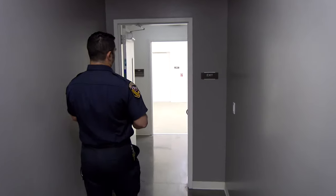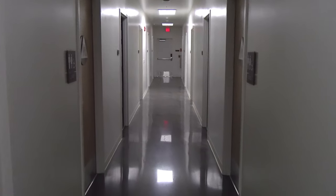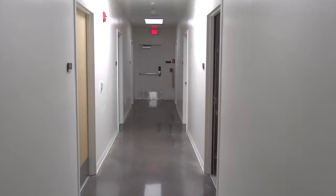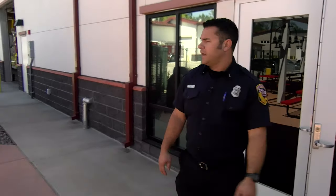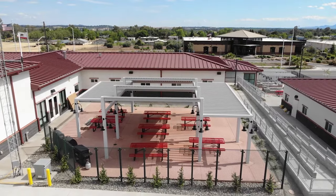Down this hall is our barracks. It's a different plan than what we had before — before we had an open barracks, wide open. This new floor plan is more like a hotel. And this is our outdoor patio barbecue area out here, where we hang out when the evening is nice and cool and can bring families out to spend time with them.